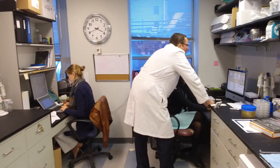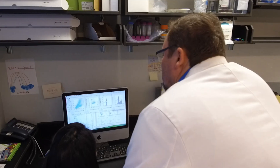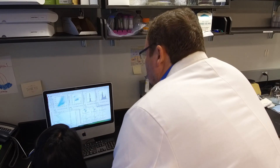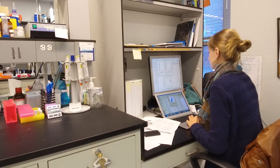including Memorial Sloan Kettering Cancer Center in New York City, researchers are studying how to engineer a patient's own immune cells to find and destroy cancer cells.